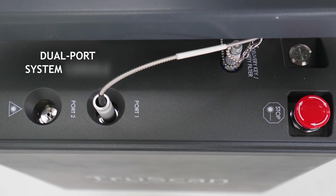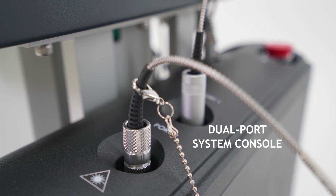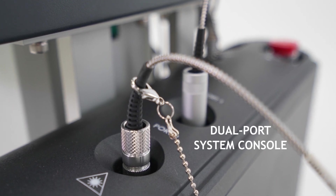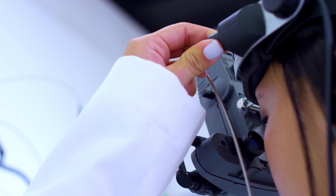The console is equipped with a dual port system allowing easy integration of additional delivery devices such as endo probes and our single or multi-wavelength laser indirect ophthalmoscopes.